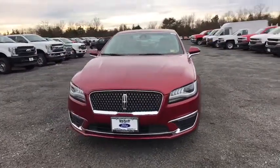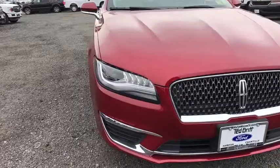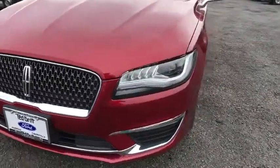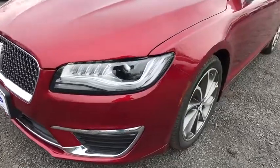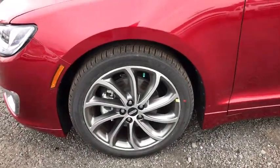Heated steering wheel, electronic stability control, power windows, rear window defroster, security system, trip computer, compass, tachometer, brake assist. This vehicle offers reliability and good looks at a great price. So come in and take a test drive today.